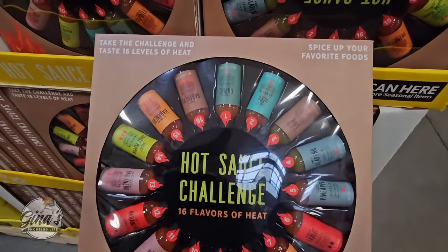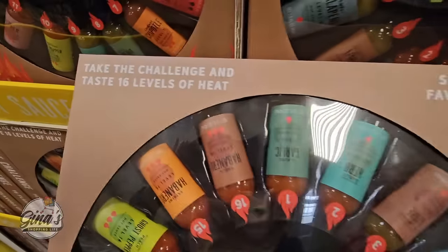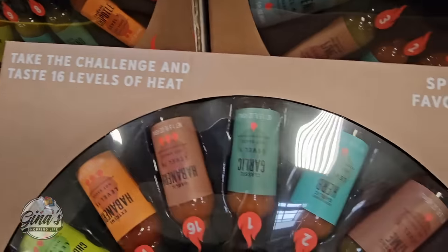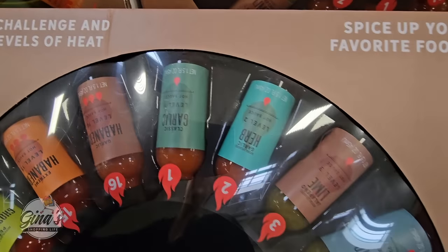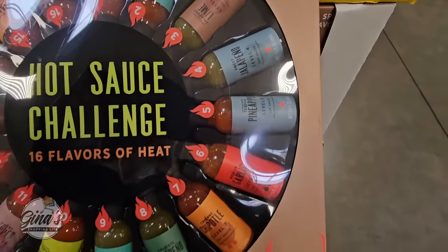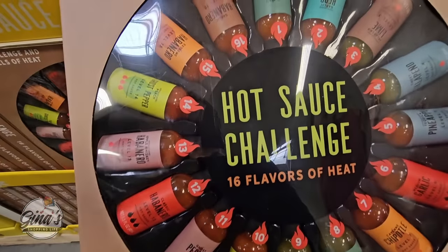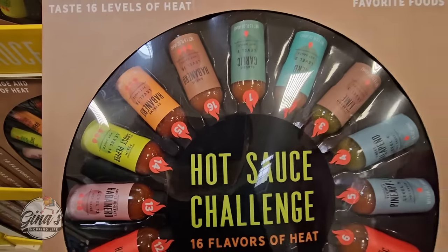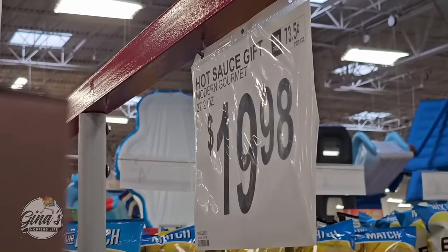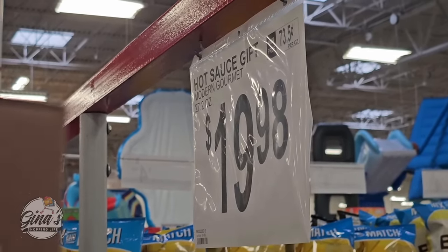Now the hot sauce challenge — 16 flavors of heat. Take the challenge and taste 16 levels. There are 16 — you can see the numbers. Can you imagine what level 16 is? That has to be super hot. This would be so fun — let me know if you have tried these. And for the price of $19.98, that's not bad for all the hot sauces.